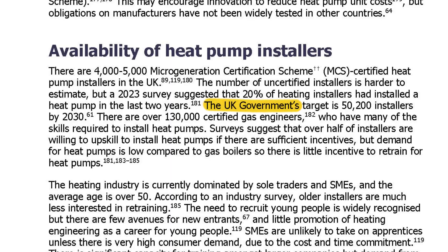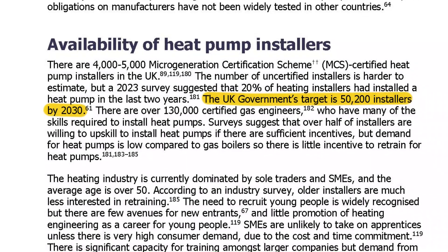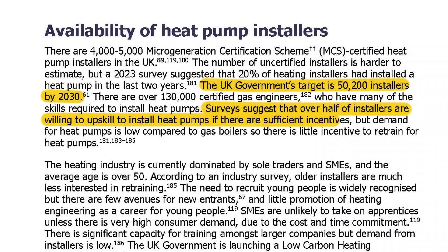The government has a target of 50,200 installers by 2030, which could be reached, as surveys suggest that over half of installers are willing to upskill to install heat pumps if there are sufficient incentives. But as demand is low right now compared to gas boilers, and the government training incentives of up to £500 don't match the thousands of pounds cost of training and lost earning potential, there is not enough incentive right now.